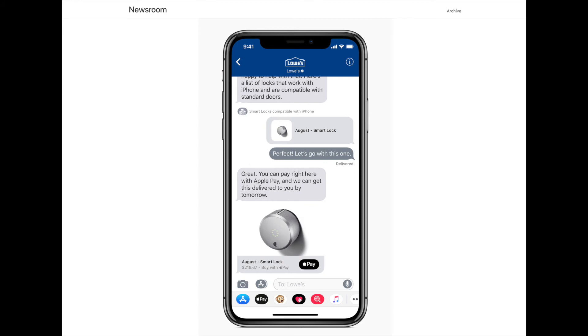iOS 11.3 brings a business chat feature to the messages app, which will allow businesses to communicate with their customers through the messages app. Users will be able to make purchases from their favorite businesses through Apple Pay, schedule an appointment, or talk to a service representative.